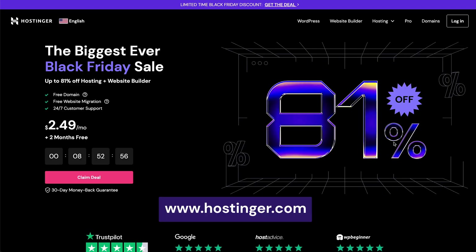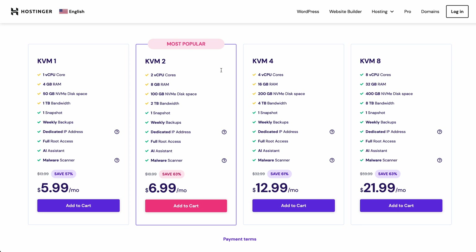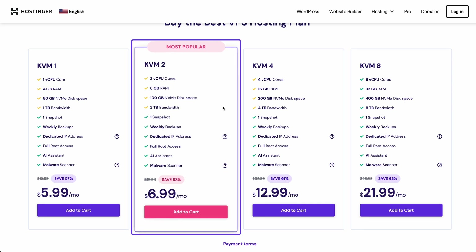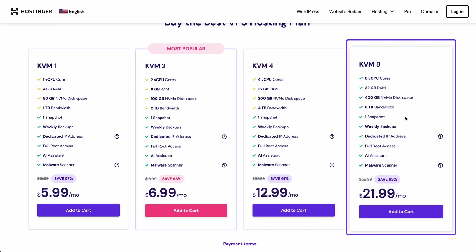Now that you've learned what our VPS hosting plans have to offer, I'll walk you through the simple steps of how to purchase a perfect plan that suits your specific needs. Head to Hostinger.com, navigate to Hosting, and select VPS Hosting. In this tutorial, I'll pick the KVM2 plan. This package will give you plenty of resources to kickstart your site. In addition, once your website gets heavier traffic, you can quickly scale up your plan through HPanel.